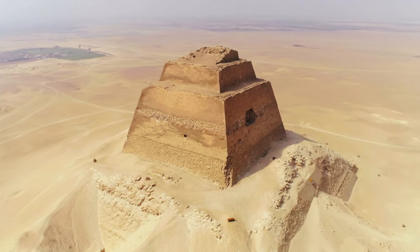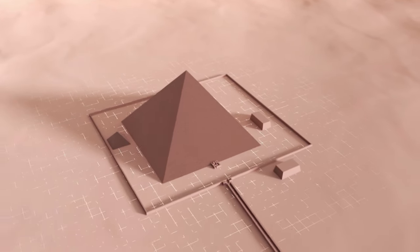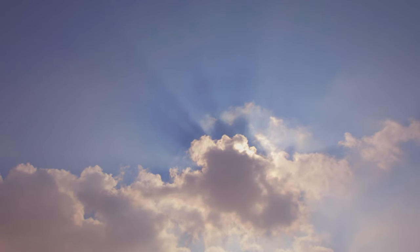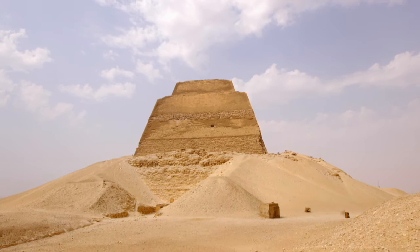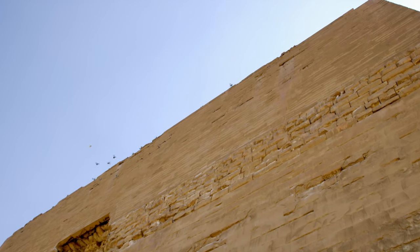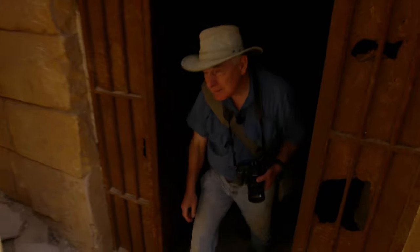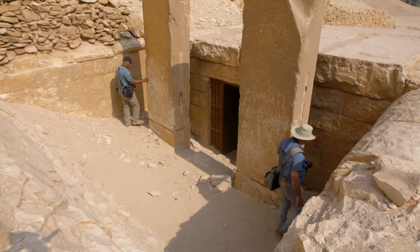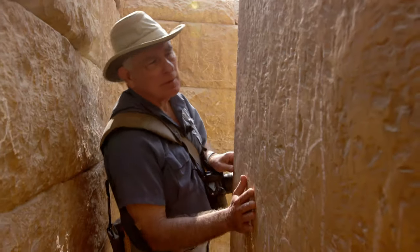There can no longer be any doubt about it — Maidam is a true pyramid. Despite its peculiar shape, it follows all the rules of a traditional funeral complex as built during the 4th Egyptian dynasty. But Maidam's shape isn't the only thing that has been confusing experts. Indeed, the pyramid isn't claimed by any pharaoh, which seems incredible. When coming inside the small temple located to the east of the pyramid, Mark Lehner is confused — something vital is missing from these huge slabs: the name of the pharaoh who built it.